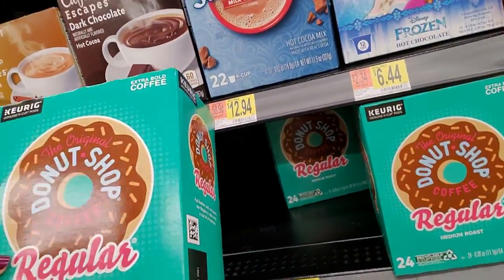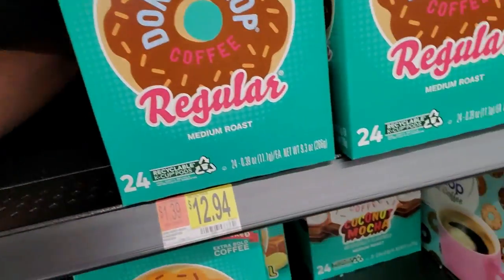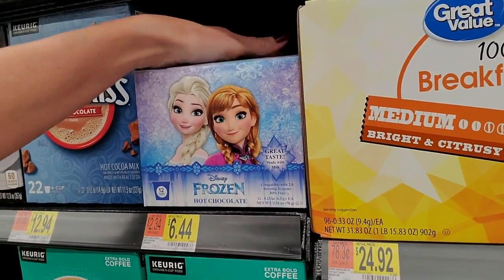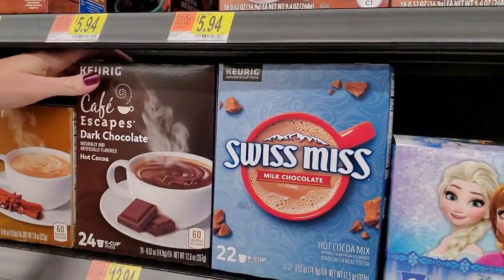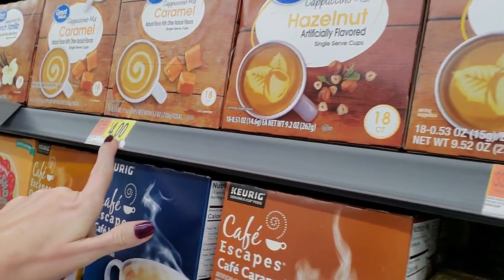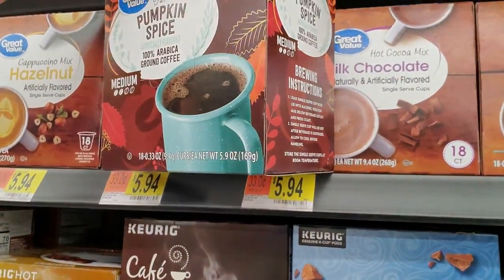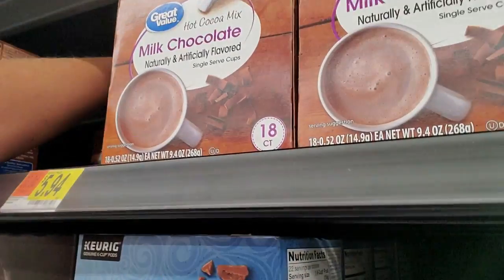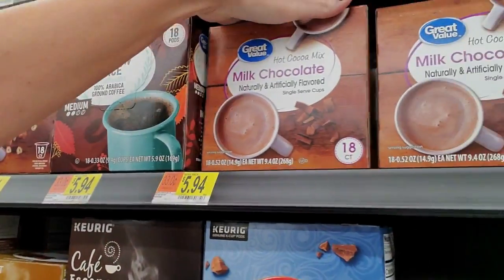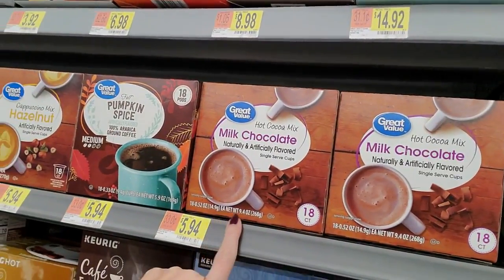Here we have Donut Shop coffee - regular, medium roast. You get 24 K-cups for $12.94. You can also get Disney frozen hot chocolate K-cups and Swiss Miss. I didn't know you could get hot chocolate in these things. Hazelnut. Caramel. Pumpkin cappuccino - this is Arabica, fall pumpkin spice. Hazelnut. And they have the little Great Value milk chocolate hot chocolates.